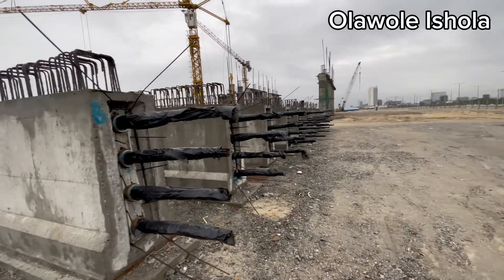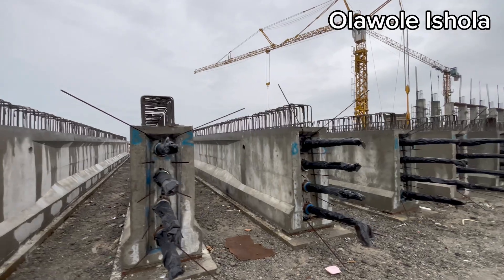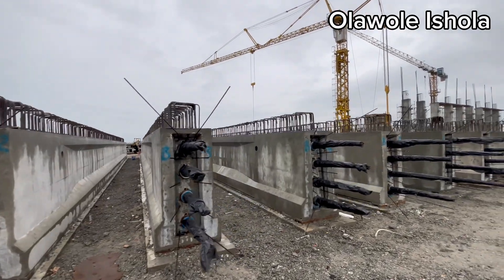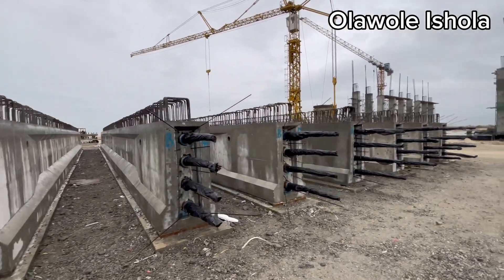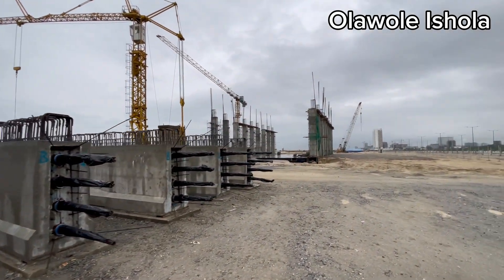Welcome back. The EcoAtlantic City Power Plant Project is going to be equipped with modern technology to ensure that the city's businesses, homes, and public spaces are always powered.